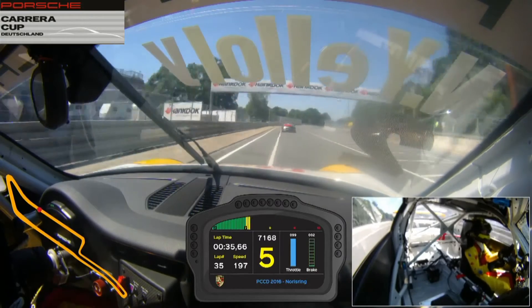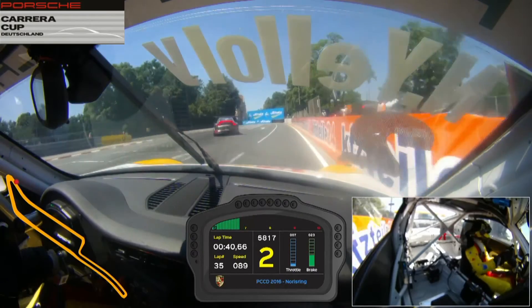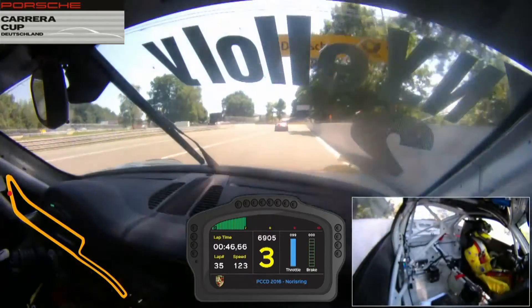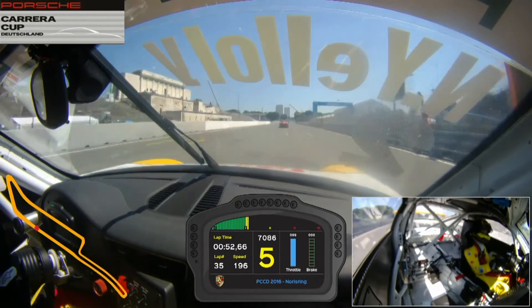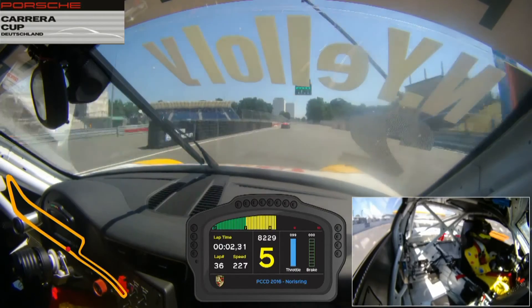Going down to the last corner, shifting to 5th gear, getting the car as straight as you can for the braking. Down again to 1st gear for the very tight last corner, using all of the exit up to the wall, then shifting back up through the gears and trying to get the steering wheel as straight as you can over the start/finish line to not scrub any speed. And that was one lap here with me at the Nürburgring.